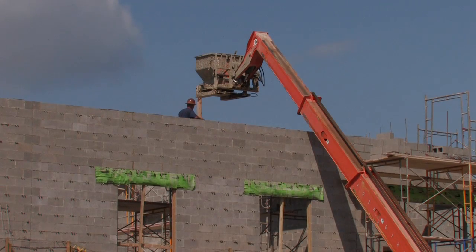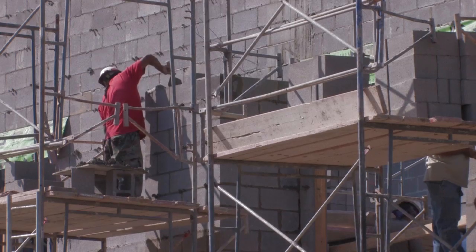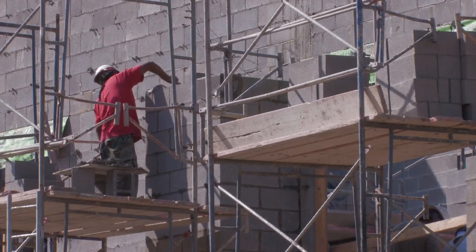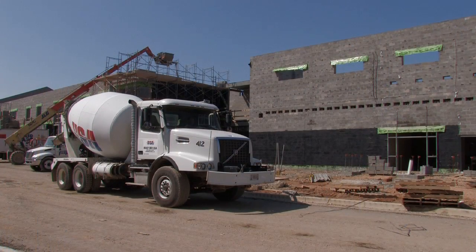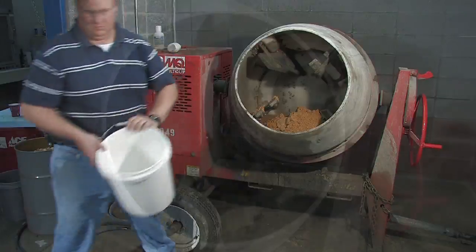Grouted reinforced masonry provides walls that are even stronger. The additional structural possibilities this construction method provides are perfect for churches, hospitals, hotels, and schools. The construction industry is experiencing a number of technological advances in grouting procedures, and the USA family of companies is at the forefront of these developments.